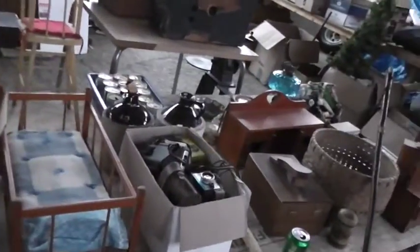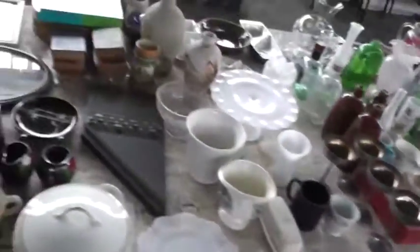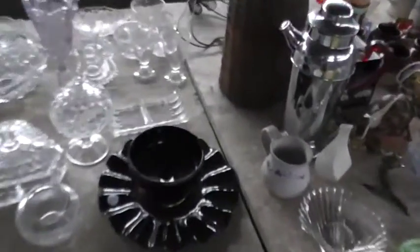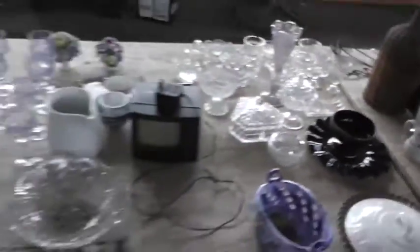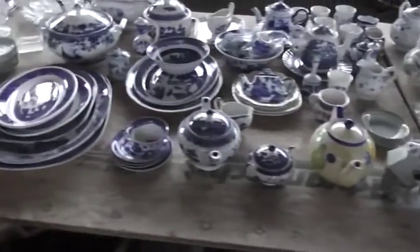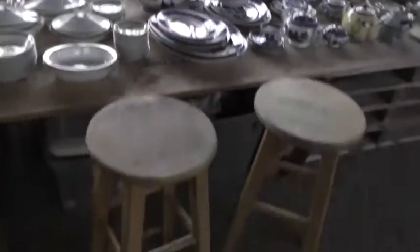We've got some vintage cameras, an ash basket, chairs, Lincoln Log stuff, some vintage pictures, magazine racks, JFK there, knickknacks and glassware, a couple of pie plates, some decorated pieces, pewter, and all kinds of teapots — some go with the set, some do not. We've got some bar stools and a nice curio cabinet.